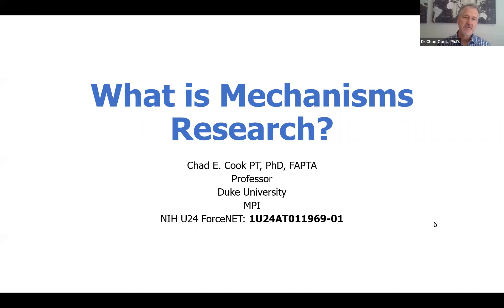Hi, welcome to this short video discussing what is mechanisms-based research. My name is Chad Cook, and I'm a professor at Duke University. I am one of the principal investigators of FORSNAP, which is an NIH-funded U24.